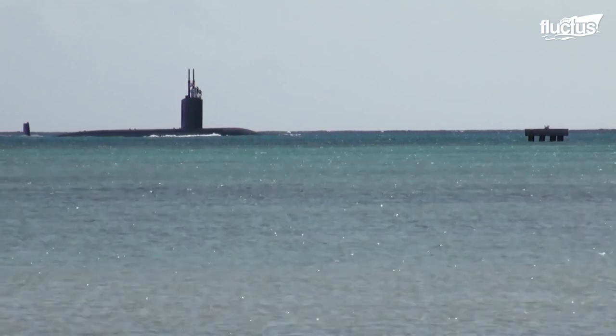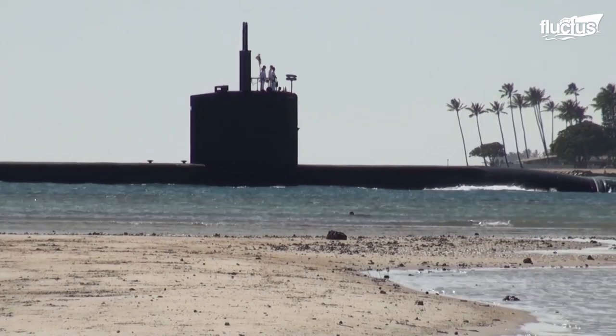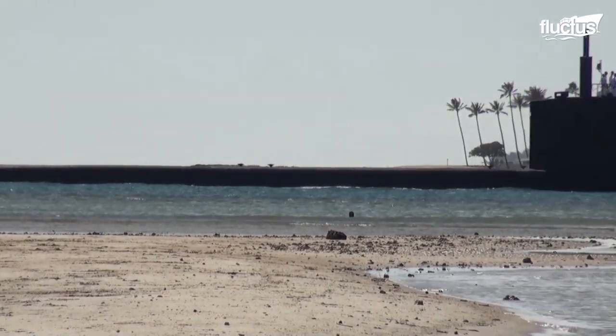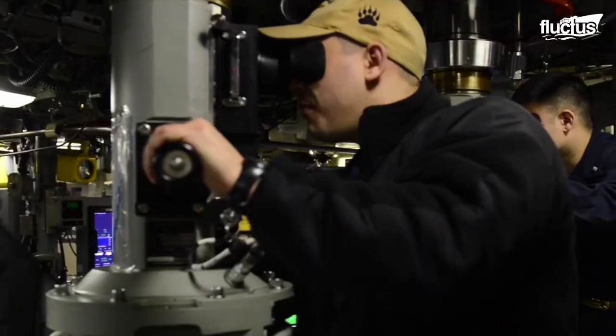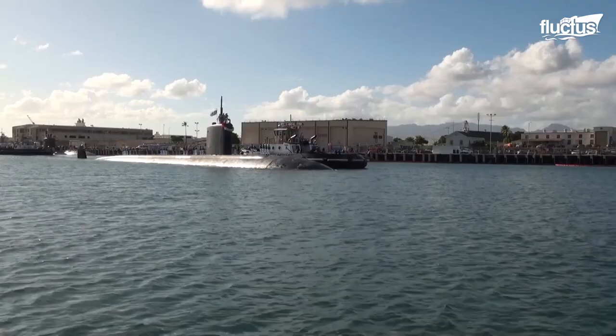Ohio-class subs are more than 560 feet long and boast a beam of 42 feet. They are nuclear-powered, with two geared turbines propelling them underwater at speeds of up to 29 miles per hour. They can reach depths of more than 800 feet and are capable of such long missions that available food supplies only limit their range.